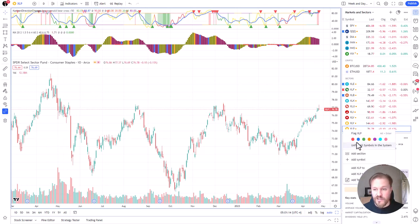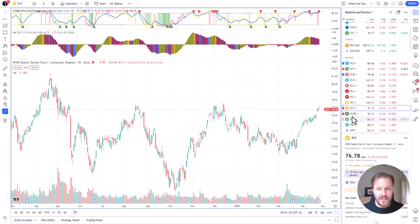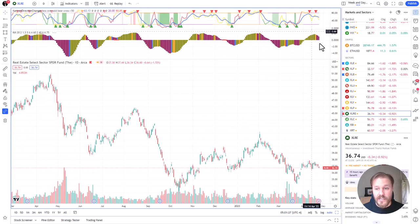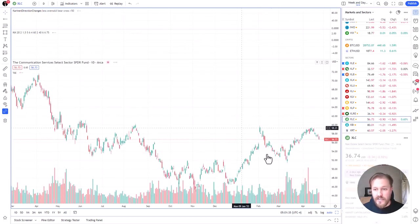By the way I changed the color like I said yesterday — so red is the bearish ideas, green is the bullish ideas, and blue ones are the trends that I've got open. Real estate fell yesterday, pretty clear bearish reversals. It was one of my bearish ideas from yesterday and I didn't open any trades yesterday, so I missed all of these.